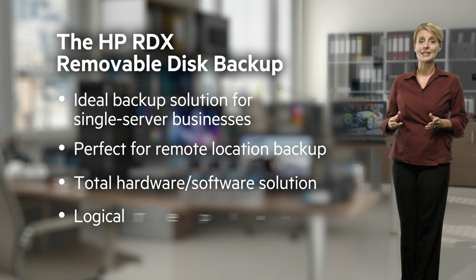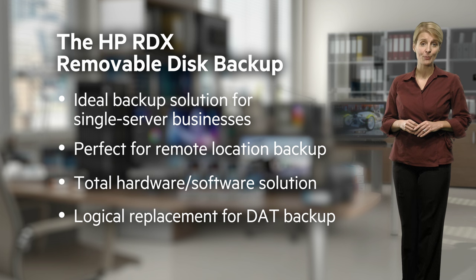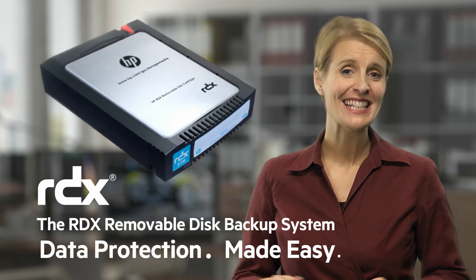For organisations that have invested in DAT backup, RDX is a logical next step for this obsoleted product. HP has used its extensive experience of data storage to bring you everything you need for rugged, easy-to-use, and affordable data protection. The HP RDX removable disk backup system — data protection made easy.